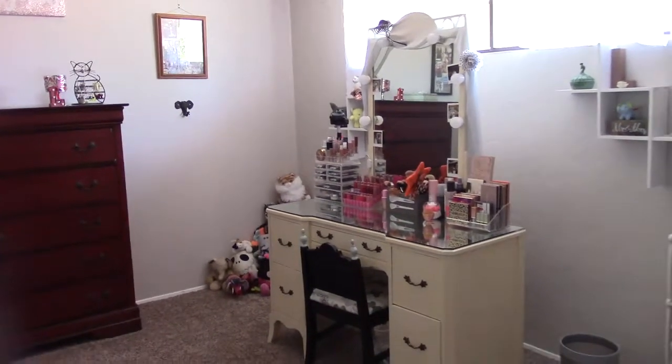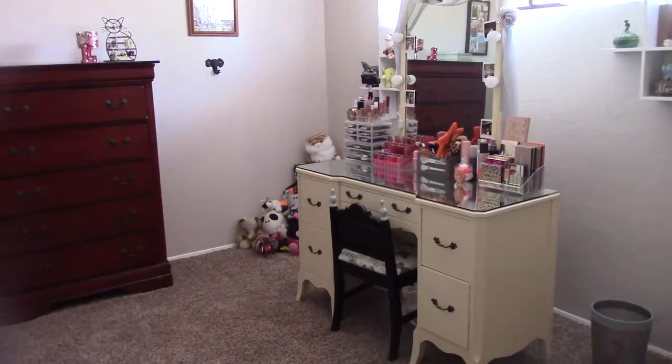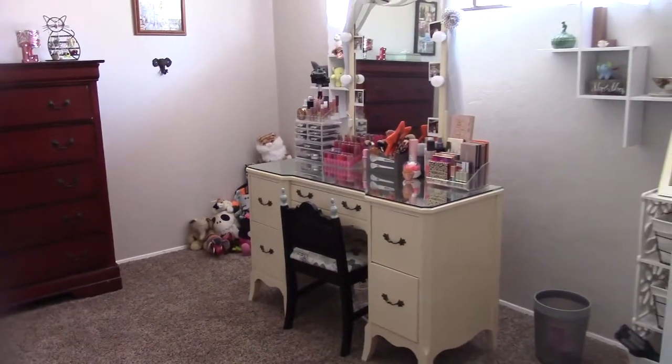Hello, and welcome back to my channel. I know I've been MIA for a while, but today we're just going to do my lady room tour thing.